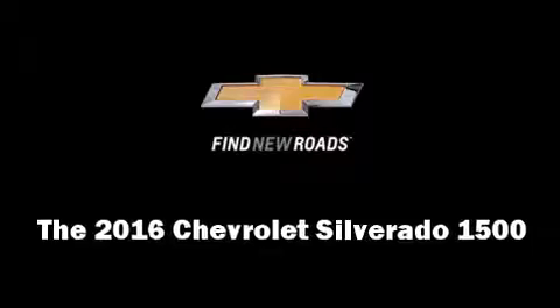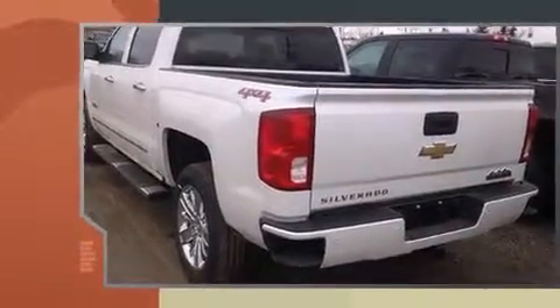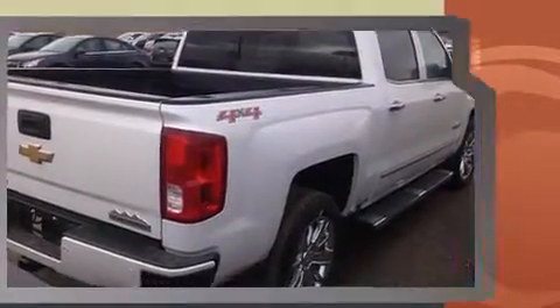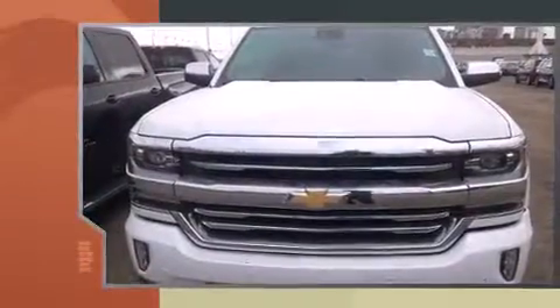The 2016 Chevrolet Silverado 1500 — this four-door, five-passenger truck offers the features and options for which you've been searching. It features an automatic transmission, four-wheel drive, and a powerful eight-cylinder engine. Chevrolet prioritized fit and finish, as evidenced by one-touch window functionality and variably intermittent wipers.